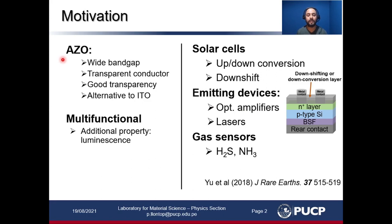Aluminum tin oxide is a degenerate semiconductor with a wide band gap. Due to this degeneracy it shows good conductivity while retaining optical transparency, and it is also suggested as an alternative to ITO for different applications. What we wanted to do was to make it multifunctional by adding a new property, which is luminescence.